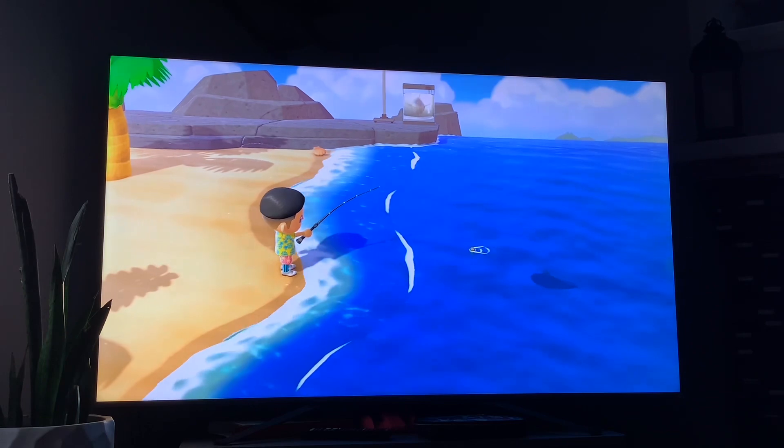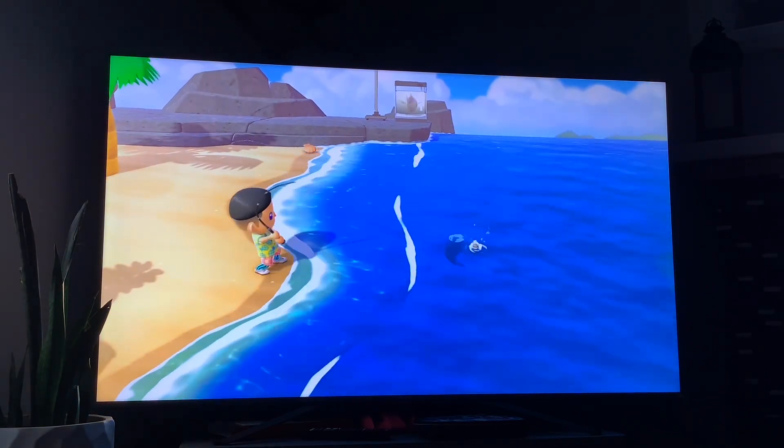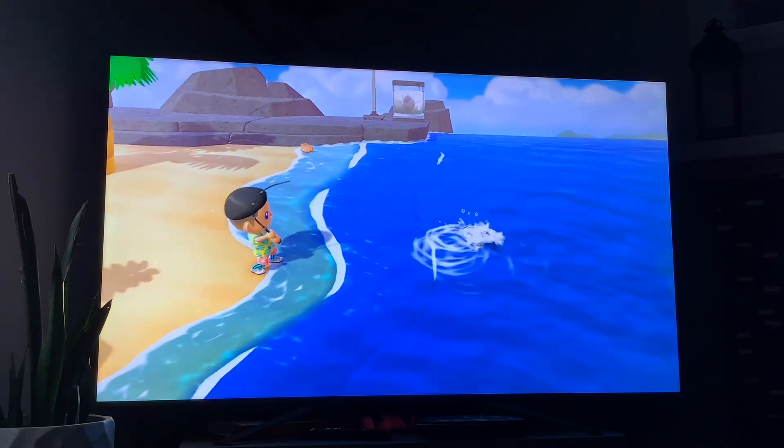Next up we got the ocean sunfish — this fish is available from July to September, its shadow size is huge, and it's available from 4 p.m. to 9 a.m.